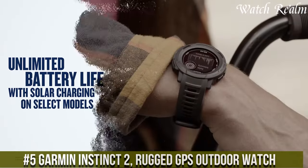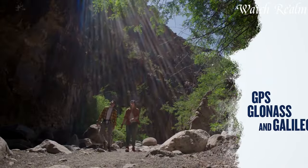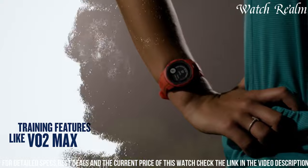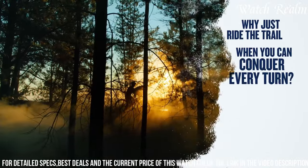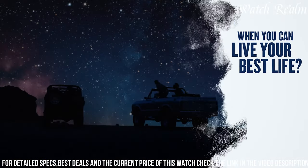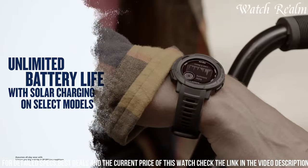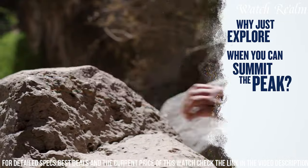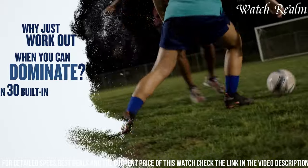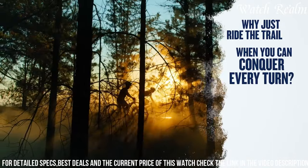Number 5: the Garmin Instinct 2 Rugged GPS Outdoor Watch is designed to withstand the toughest adventures while offering a plethora of features for active lifestyles. Encased in a fiber-reinforced polymer with a chemically-strengthened display, this timepiece boasts military-grade durability, shock resistance, and thermal resistance, ensuring reliability in extreme conditions. Equipped with multi-GNSS support, barometric altimeter, and heart rate monitoring, it provides accurate tracking of location, altitude changes, and fitness metrics. The Instinct 2 offers a variety of outdoor activity profiles including hiking, running, and biking, with preloaded topographic maps to navigate confidently off the beaten path. With smart connectivity, weather updates, notifications, and a robust battery life, this watch stands as a dependable companion for outdoor enthusiasts seeking durability, advanced features, and accurate performance tracking.